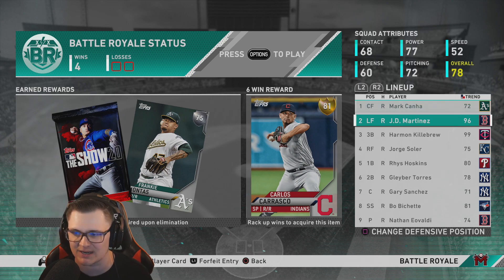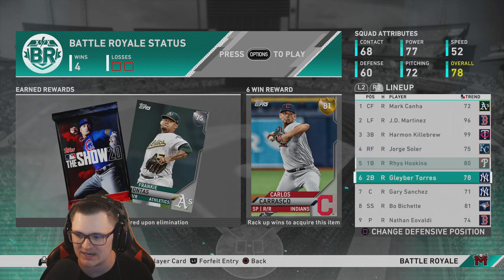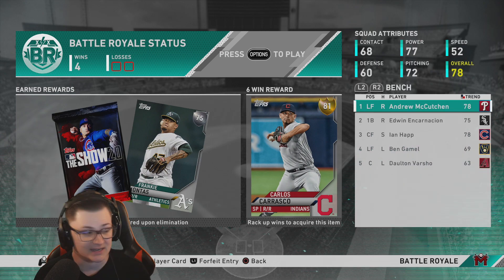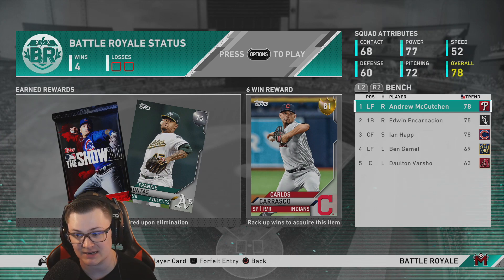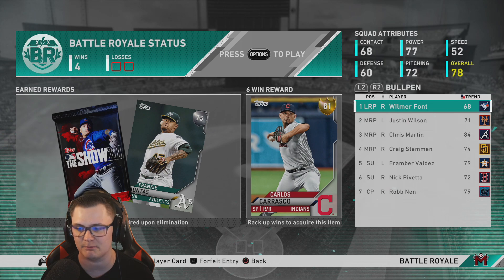Right now we're currently 4-0 with this team in BR. We got the 72 Mark Canna, 96 JD, Just Dongs, Harman, Killabrew, Salaire, Reese, Claber, Jerry Sanchez, Bo Bichette — it's a great offense, it's an amazing offense. Our bench, not bad at all.